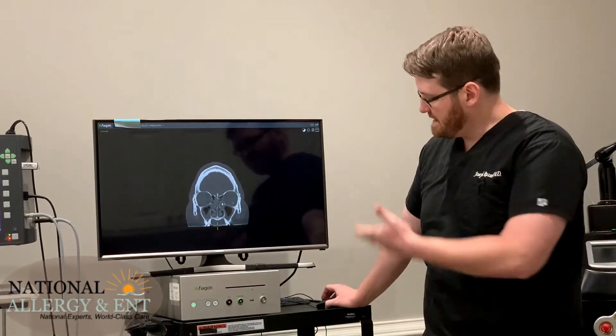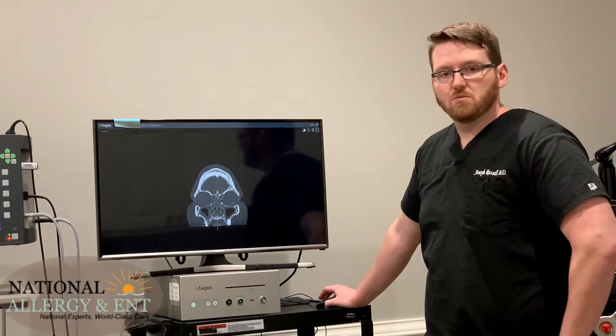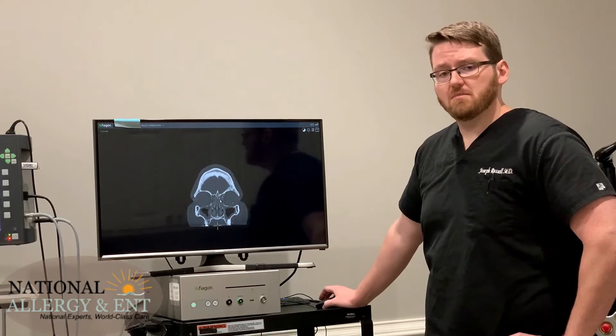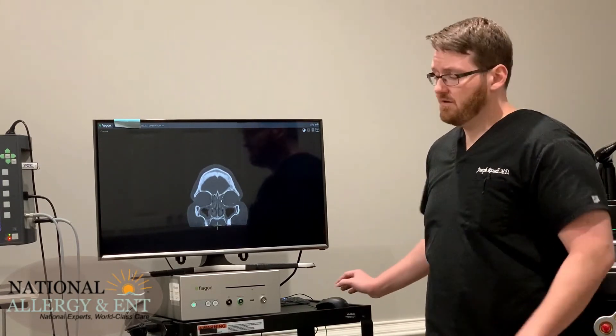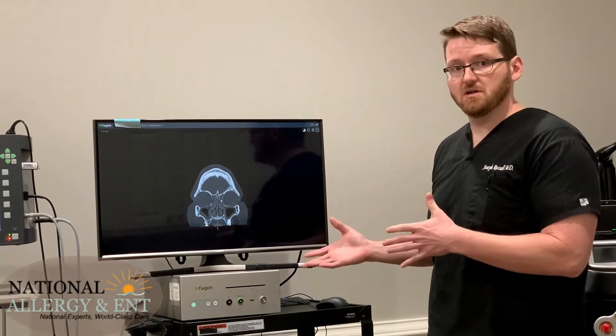When I see somebody who has this kind of CT scan, the first thing we do is treat them with a longer course of antibiotics and steroids — more like three weeks — and we see if that clears them up. In some cases it does, and in some cases it doesn't. For the patients who don't improve, we come into this room and do a procedure on the sinus.